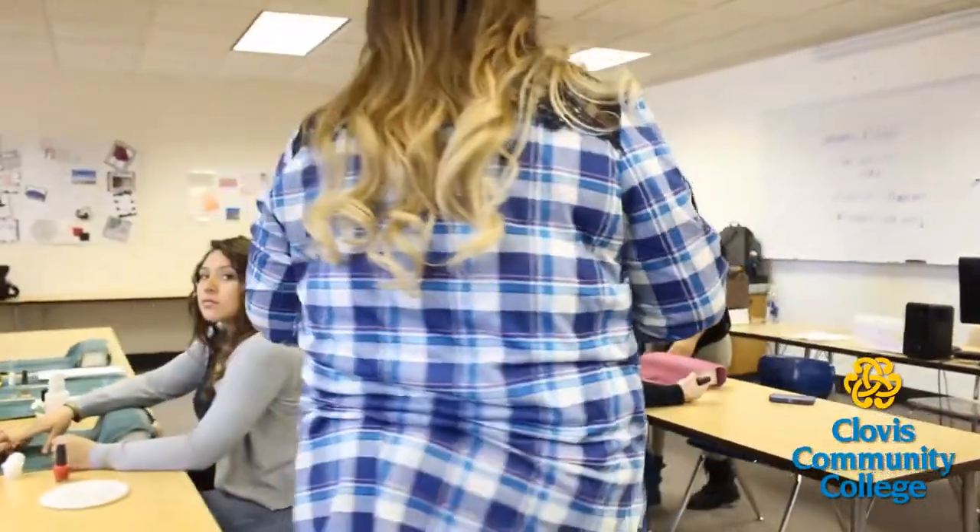I did the program in 2009. I graduated in 2010. I've been doing nails in Clovis for six years.